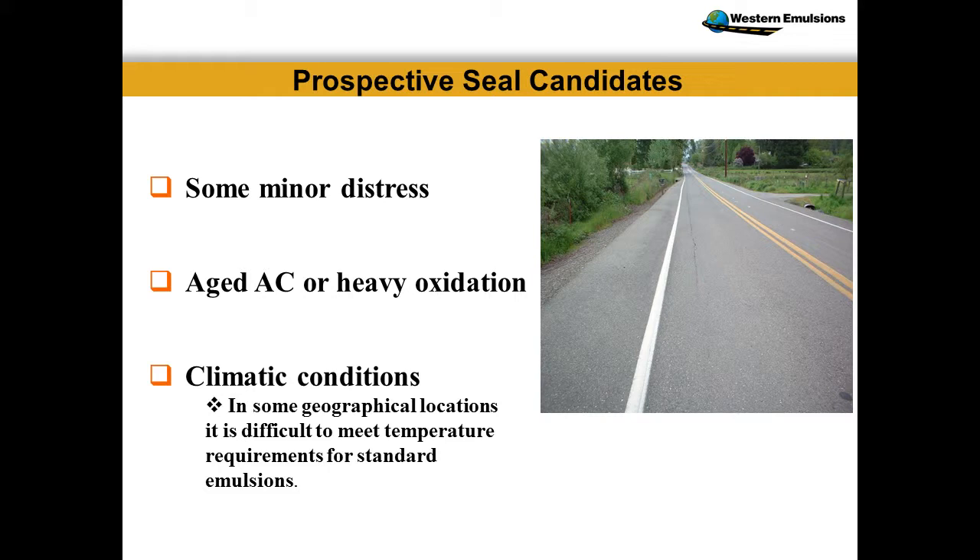Slurry systems can get very brittle in the wrong environment and come right off the road. Some of our technology had to be modified for Phoenix, Arizona — 122 degrees ambient, 155-160 degree surface temperature — we had to back the rejuvenators off. However, that same spec taken up to Incline, Nevada at 11,000 feet elevation worked beautifully. So just leave you with that thought.